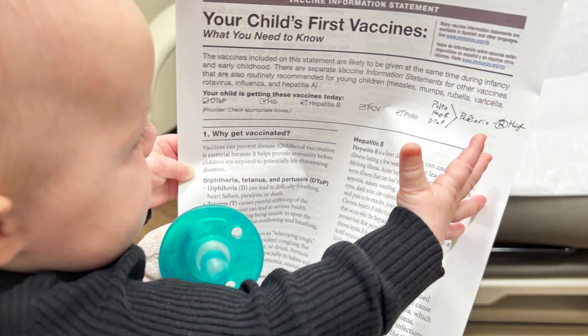My name is Kayla Noss. I'm one of the family practice physicians here at Gothenburg Health. One of the concerns I get with vaccinations is that there's too many. I think it's important to understand the way a vaccine works.